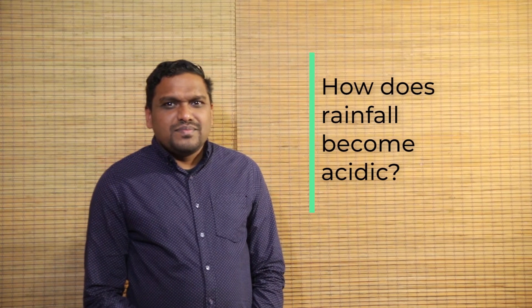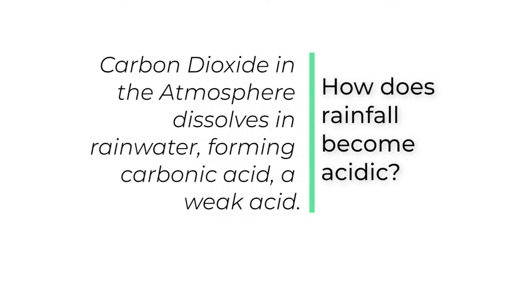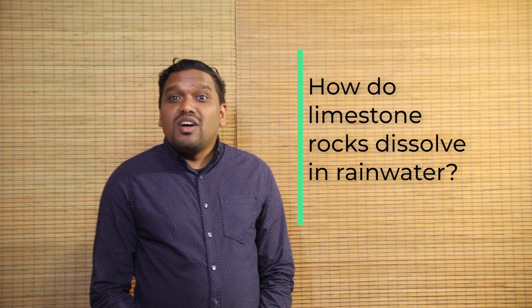I have two bonus questions for you to end this class. Firstly, can you write in a single sentence how does rainfall become acidic? And secondly, can you write in another single sentence how does the surface and below the surface of limestone rocks dissolve in rainwater?